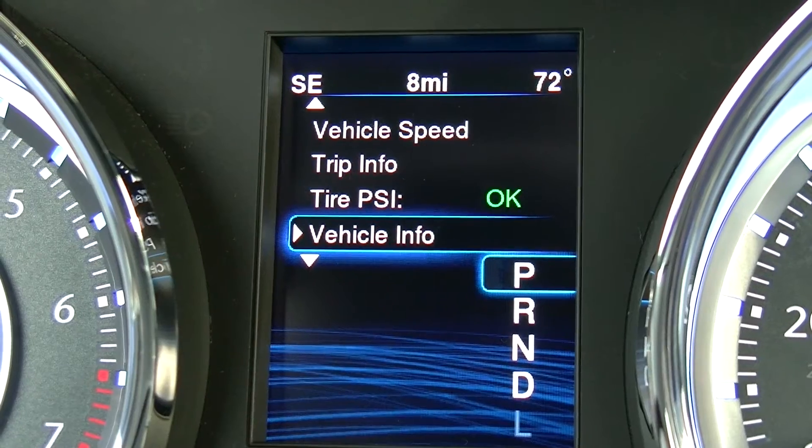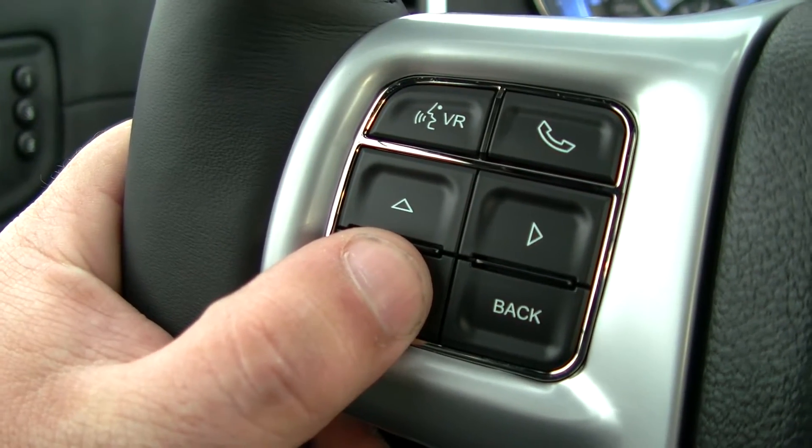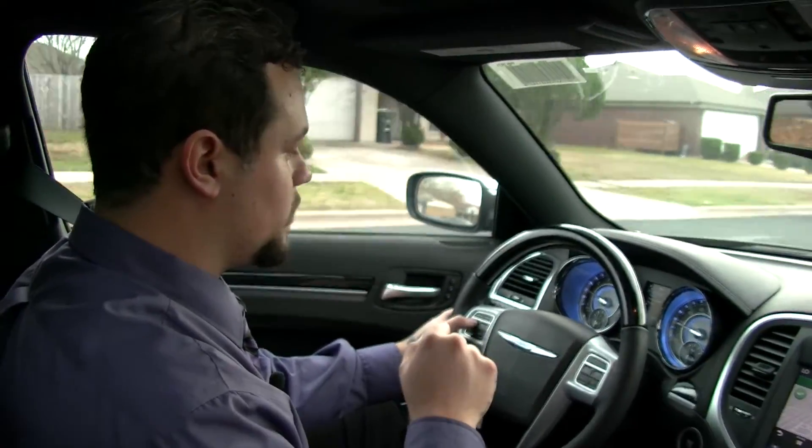The Chrysler 300 has an LCD screen with controls on the steering wheel. You control where you want to look — your vehicle speed, your tire pressure, your cruise control, along with the fuel economy.